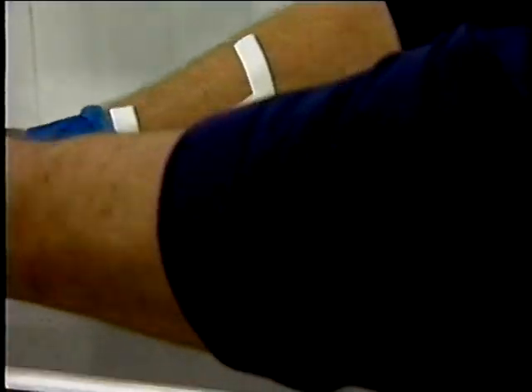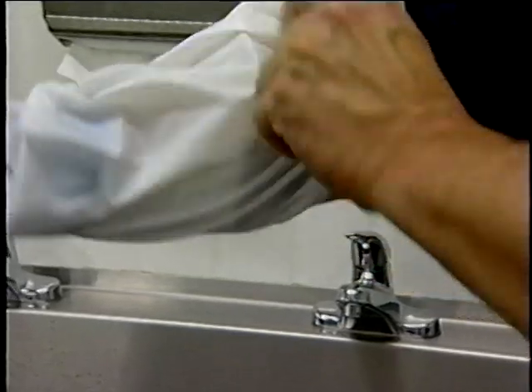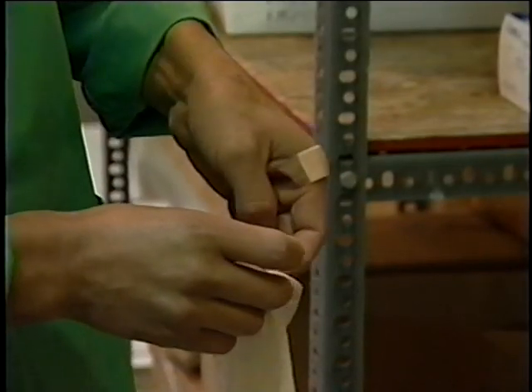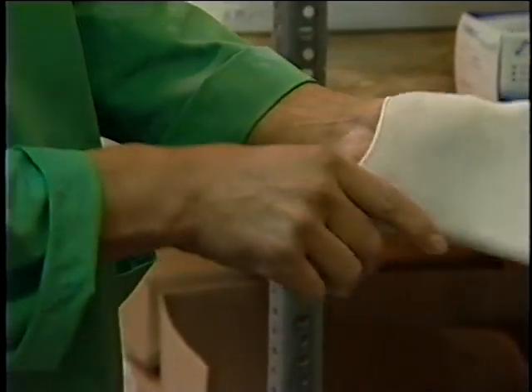Exposed areas of arms, wrists, and forearms that contain infected wounds should be completely covered by a dry, tight-fitting, impermeable bandage. Cuts or burns on the food worker's hands should be thoroughly bandaged and covered with a clean glove.